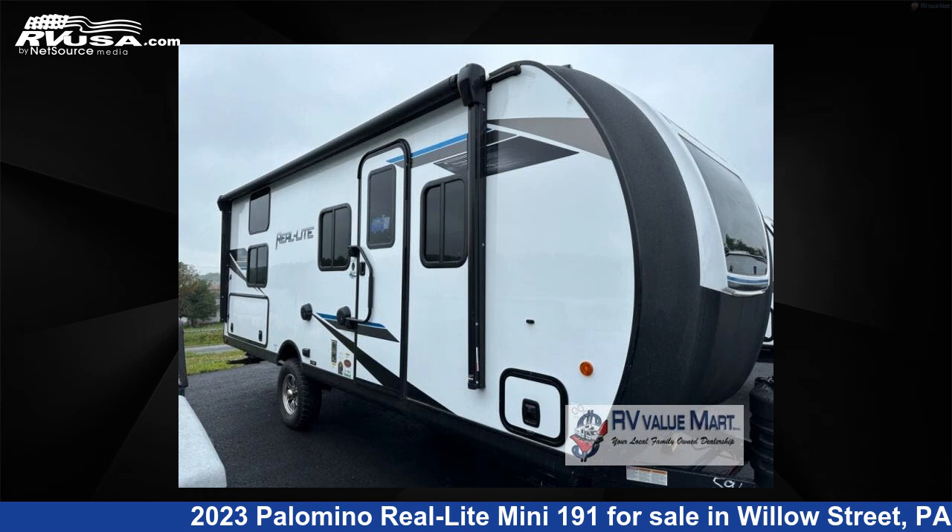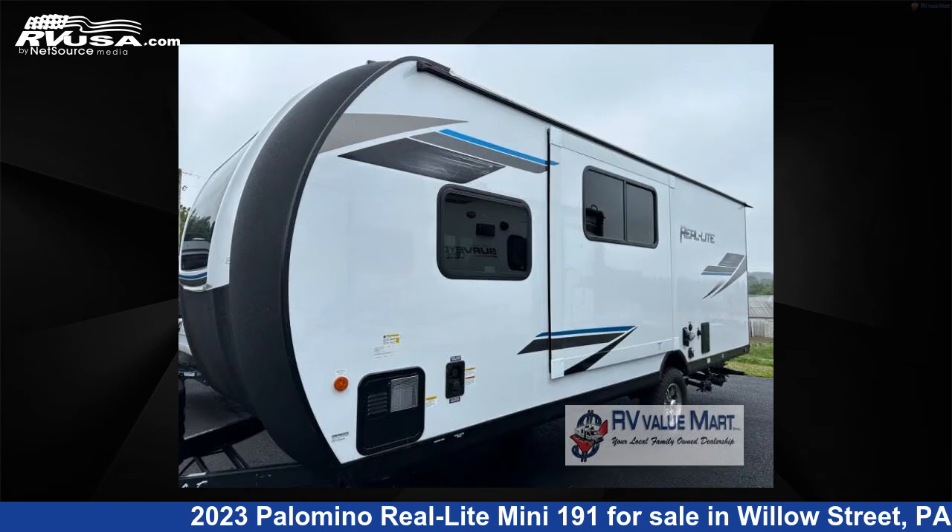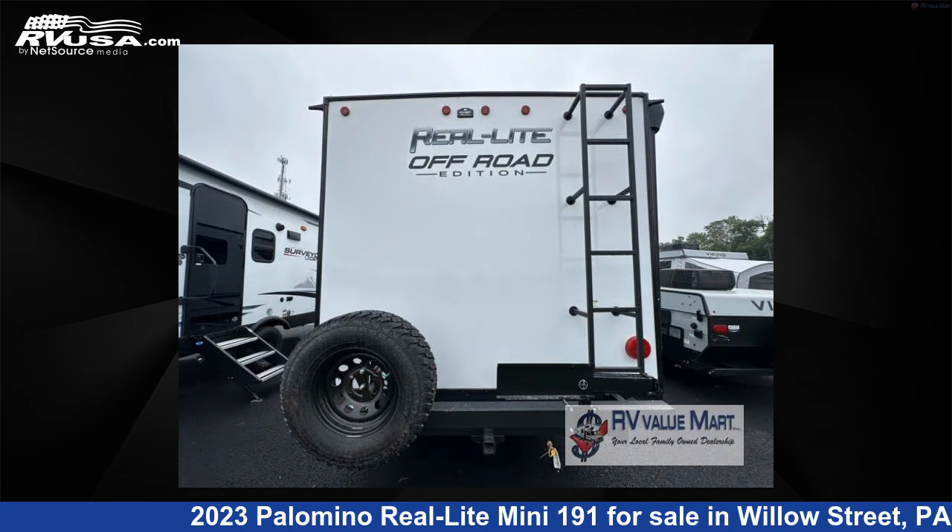This 2023 Palomino Real Light Mini 191 is a travel trailer RV. It is located in Willow Street, Pennsylvania 17584 and is offered for sale by RV Value Mart. This new Palomino features a driftwood interior and sleeps 9.